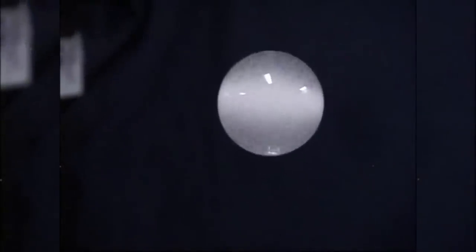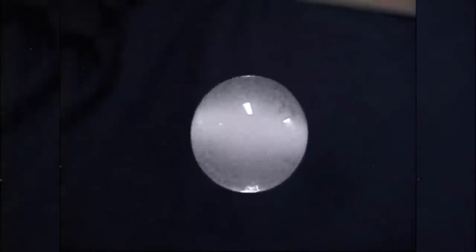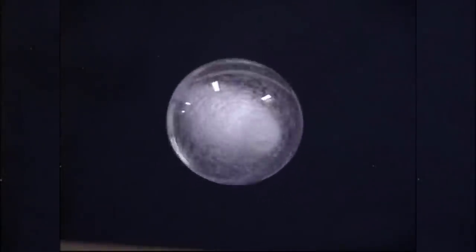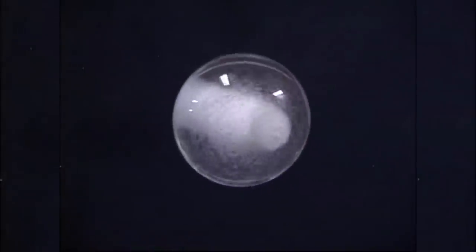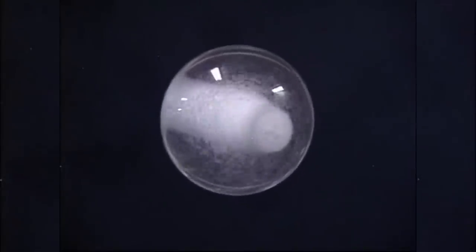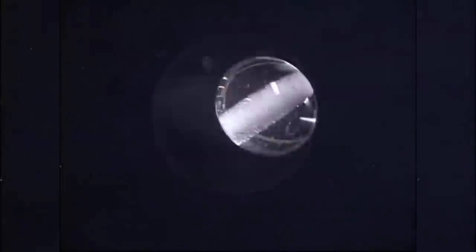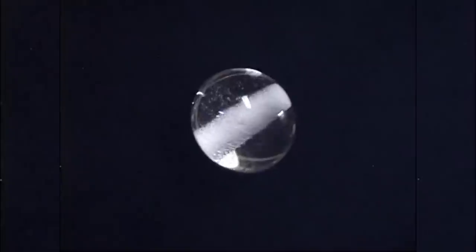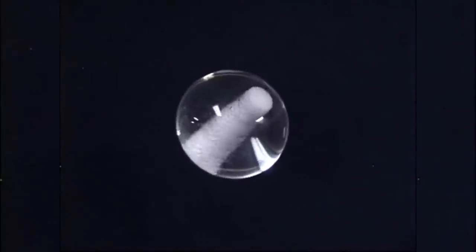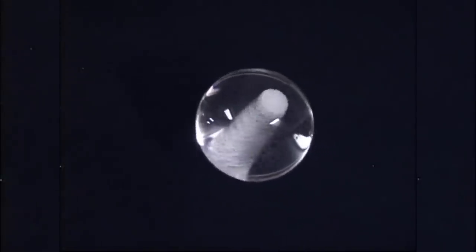Here we have a rotating sphere of water about 25 millimeters in diameter, and inside this sphere are a whole bunch of little tiny air bubbles. We will see what the angular acceleration due to rotation does to these air bubbles as a function of time. What you are observing are the bubbles moving to the center axis of rotation, and as a function of time, they will form this rather tightly packed bubble core. These bubbles are kept from coalescing by a small amount of added surfactant to the water.